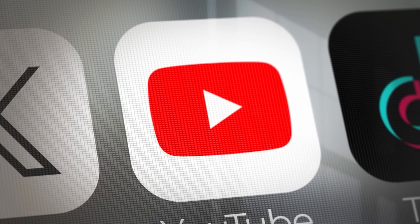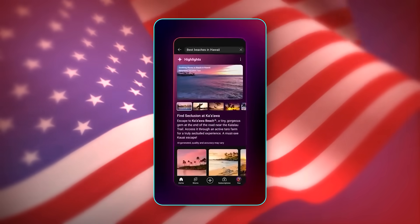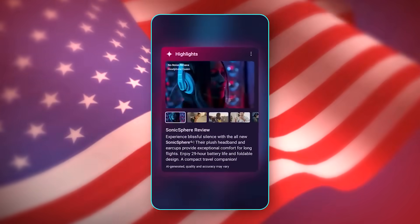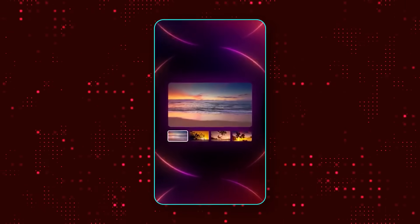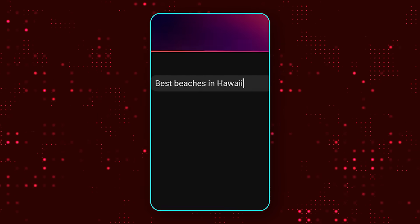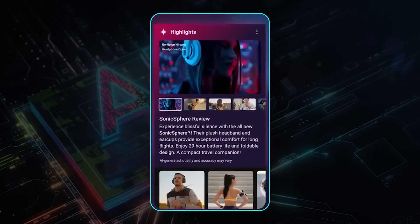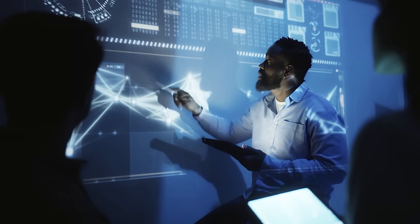YouTube finally hopped on the generative bandwagon. Search results in the United States mobile app are gaining an AI-curated carousel that surfaces the exact moment your query appears in each video, complete with a short description. Tap a card and you land directly at the good part instead of wasting time scrubbing around. If you're already in the player, a fresh Ask button lets you request an instant summary or toss in follow-up questions, with the agent blending information from the timeline and the broader web to answer intelligently. The highlight carousel rolls out to premium subscribers first, but the Ask button is coming to everyone.